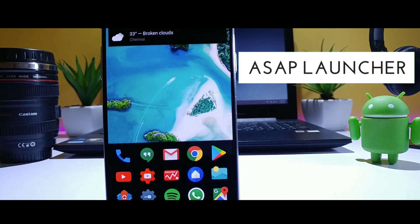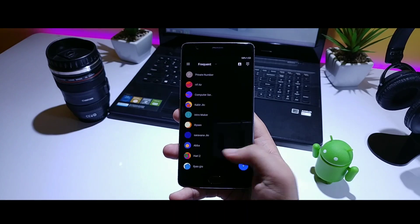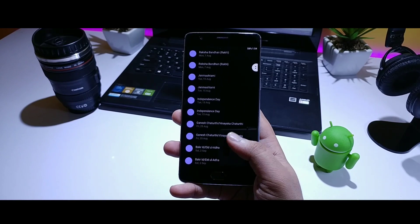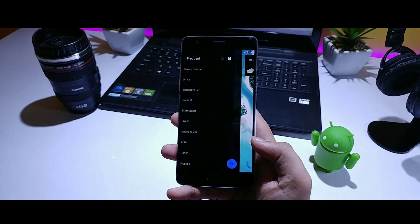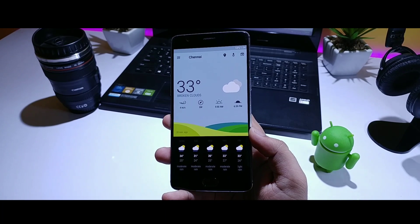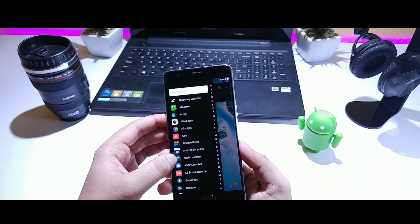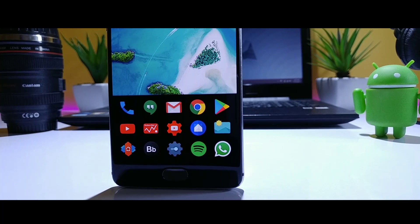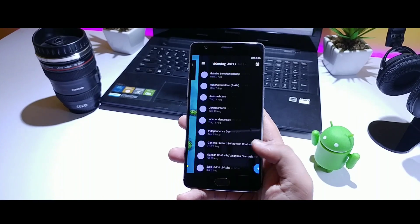Starting off the list we have the Sub Launcher and, as the name indicates, in this launcher you will get everything as soon as possible. The launcher is extremely fast and efficient. If you swipe right, you will get the calendar and the to-do list. Swiping left gives you your contacts and weather info. There is also a shortcut to all the settings and the app drawer, and you will get your recently used applications in your dock. All in all, it is a really fast launcher and you should definitely give it a try.